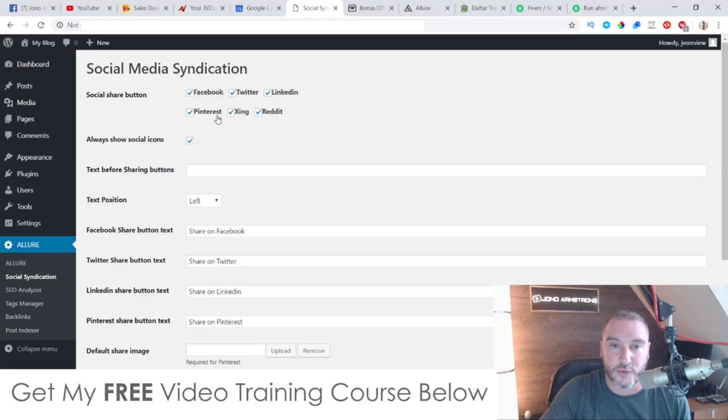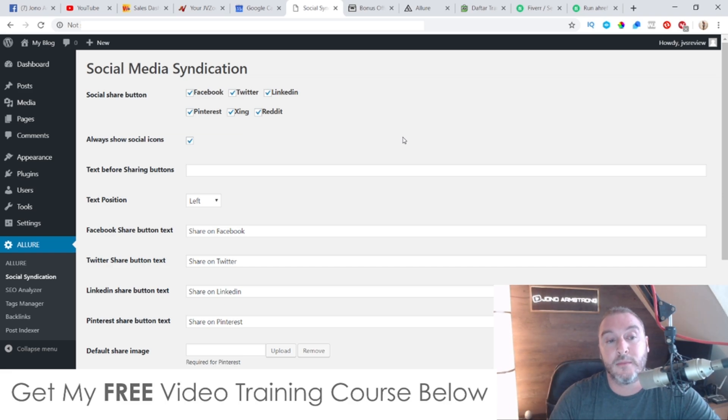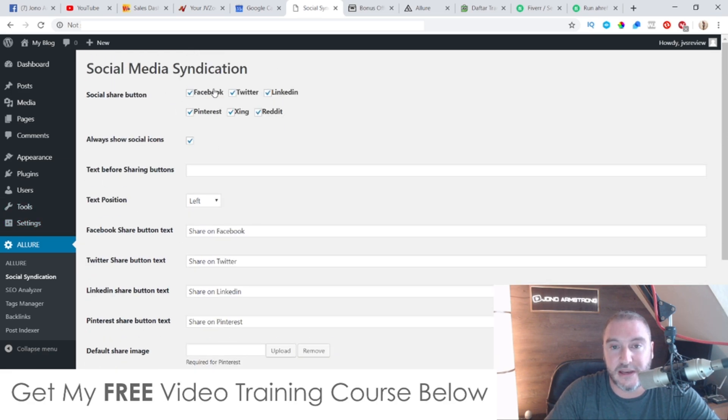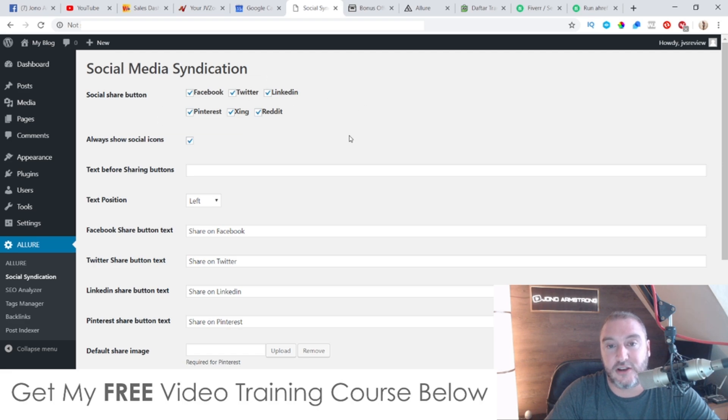I'm going to jump into the members area now and show you how this works. This is a plugin for your WordPress site, so you are required to have a WordPress site, but that's not a very difficult thing to set up at all — you just push a few buttons and boom, you have yourself a WordPress site. The plugin's first feature is social syndication, which allows you to put share buttons on your pages. You can set up your Facebook text and have this share to all of these different social media sites, which is a basic way of getting backlinks through social media.